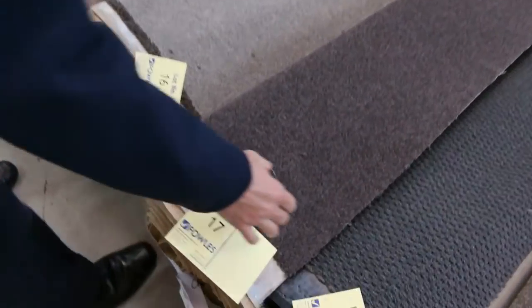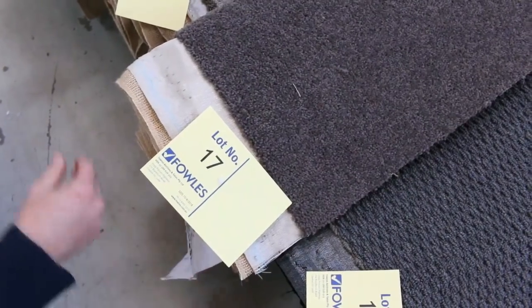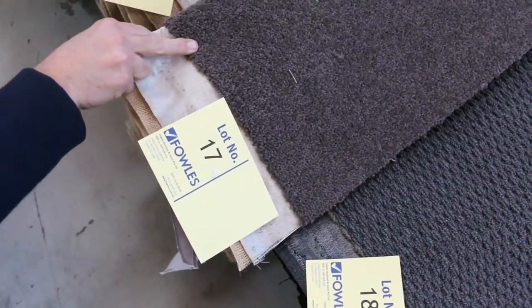Some of these carpets, like this one here — lot number 17 — that is a pure wool twist pile. It is a 7 metre roll, quite a good size. But for $30 a metre, you cannot beat it because it normally retails at around $140.